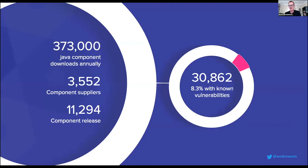Looking across about 15,000 organizations downloading open source components from Maven Central, the average organization pulled in about 373,000 Java packages to their development organization this past year. These aren't all unique packages — they come from about 3,500 open source projects, and across those projects, organizations consume on average over 11,000 unique versions. But not all of those packages are created equal: around 8% of those downloads had known vulnerabilities associated with them.